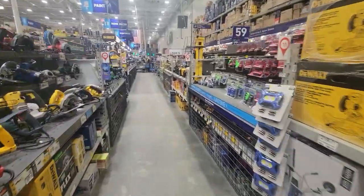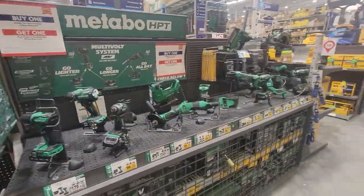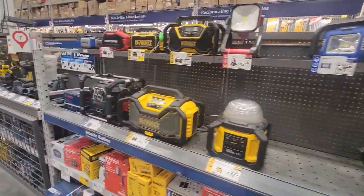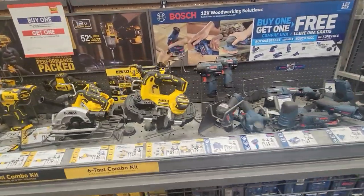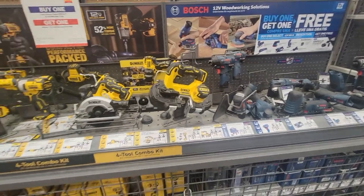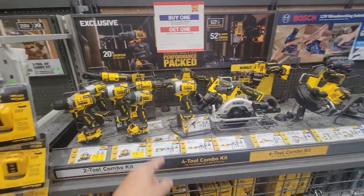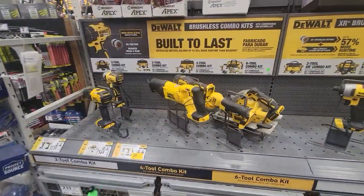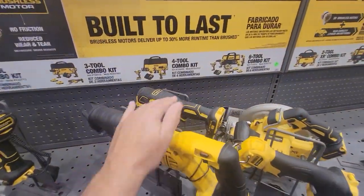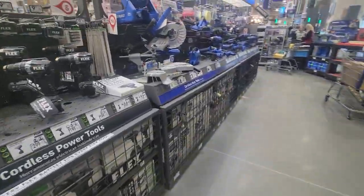We haven't even got into power stuff yet. I'd love to have that sander right there — there's a bunch of things I want. I want a grinder too, I want a battery-powered cutoff wheel, and they got one here somewhere. Is that it right there? It's an oscillator. Just excellent. Look at the Cobalt section.